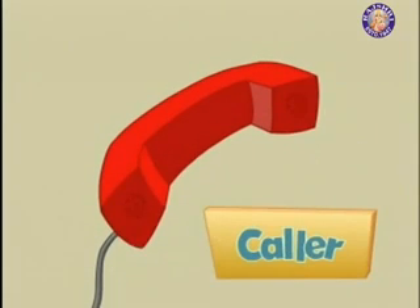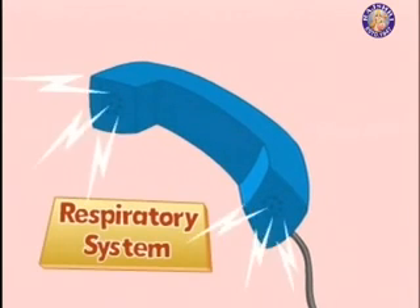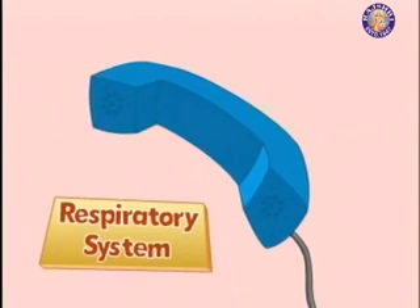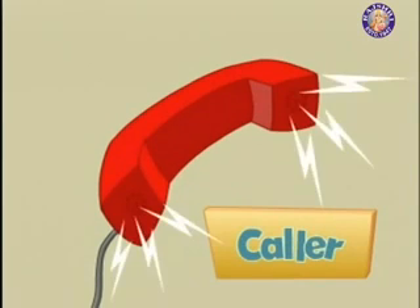What is the Respiratory System? Your Respiratory System is made up of organs in your body that help you breathe. You breathe so you can deliver oxygen into your body and take away carbon dioxide. Breathing is all about knowing the Respiratory System.